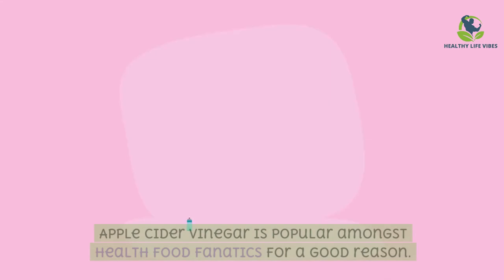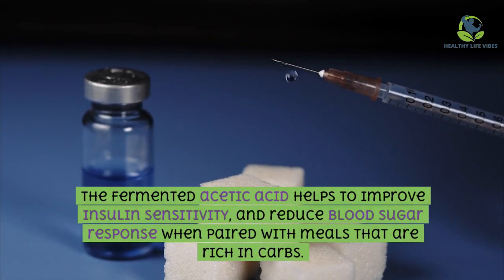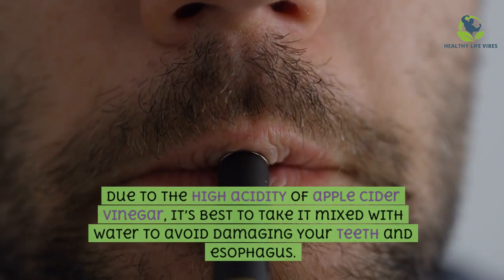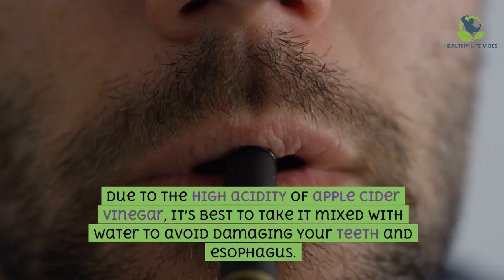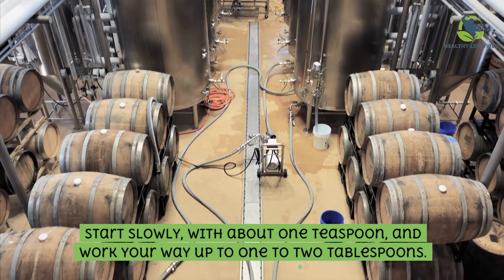Apple cider vinegar is popular amongst health food enthusiasts for good reason. The fermented acetic acid helps to improve insulin sensitivity and reduce blood sugar response when paired with meals that are rich in carbs. Due to the high acidity of apple cider vinegar, it's best to take it mixed with water to avoid damaging your teeth and esophagus. Start slowly with about one teaspoon and work your way up to one to two tablespoons.